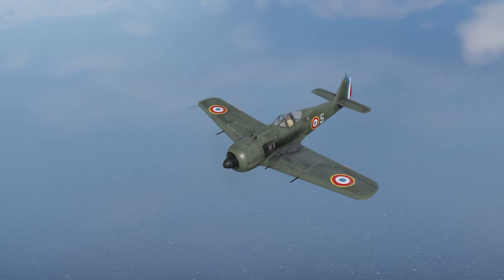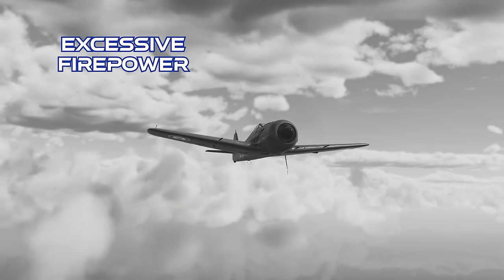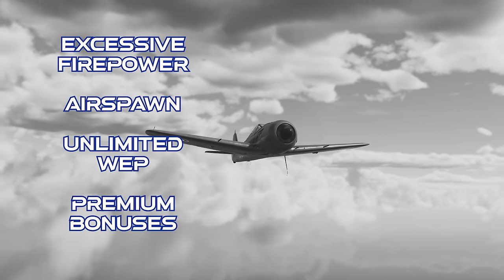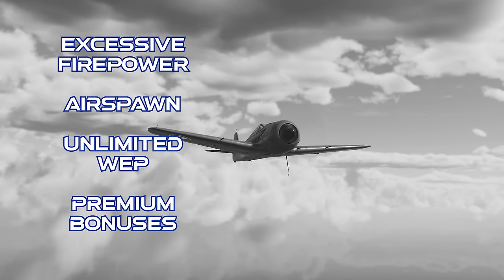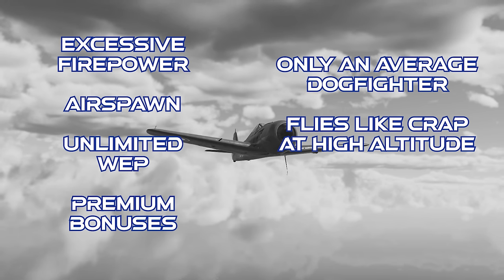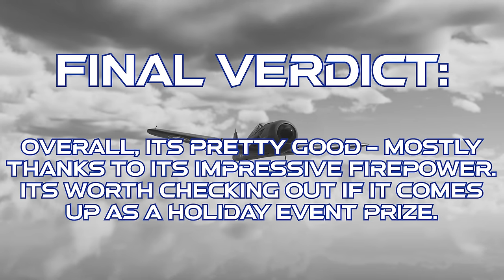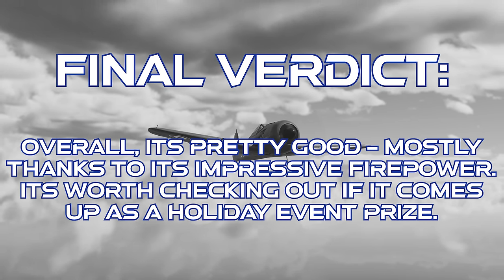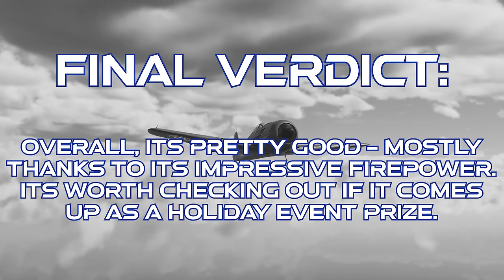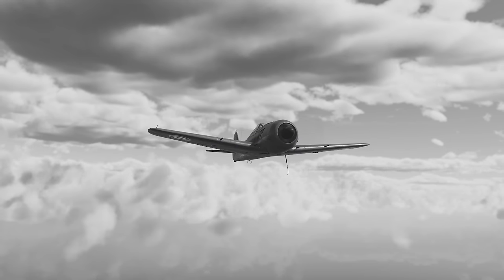To close out on the NC-900: this plane has absurd firepower with plenty of ammo, gets an air spawn in RB, has basically unlimited WEP, and gets premium bonuses. However, its overall dogfighting agility isn't great, it flies poorly at high altitude, and the acceleration isn't impressive. The final verdict is that the NC-900 is still pretty good overall, mostly thanks to the impressive firepower for its battle rating. Its playstyle will take some practice to master, but if you see this plane pop up during a holiday event, it's worth checking out.